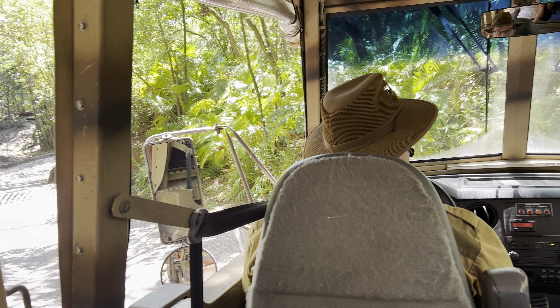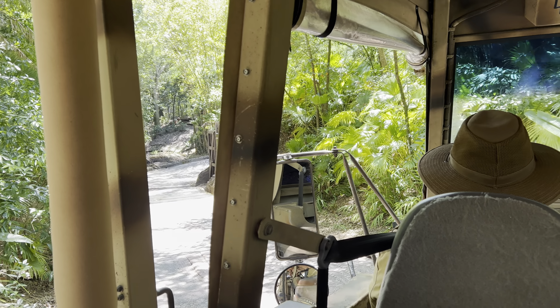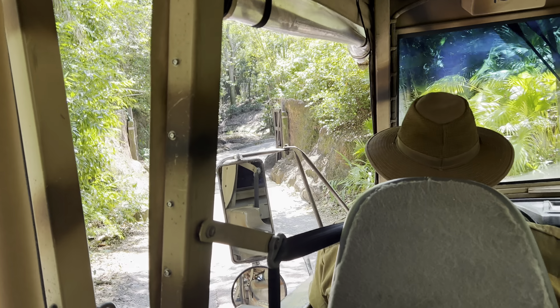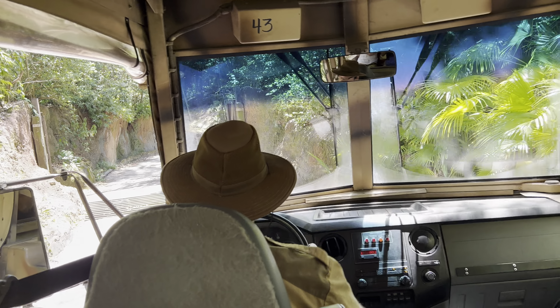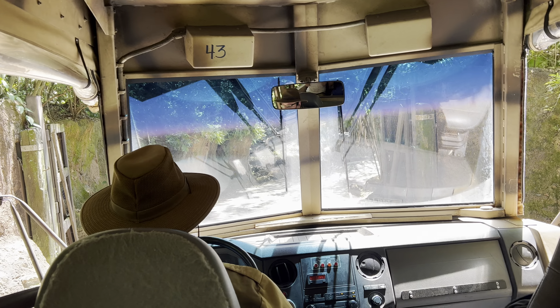If you look above your heads, you will see an animal spotting guide. I can't promise that we'll be able to see everything on that list, but we do tend to have some pretty good luck out here. Before we head out onto the reserve, I do want to remind you all to remain seated with your hands, arms, feet and legs inside the truck at all times.